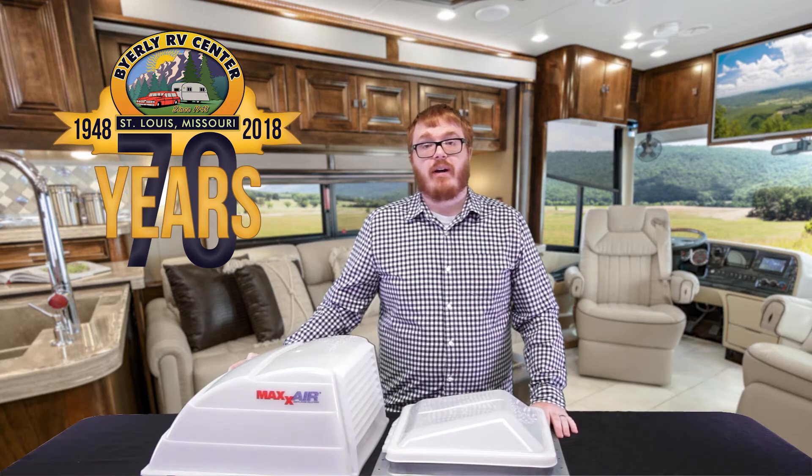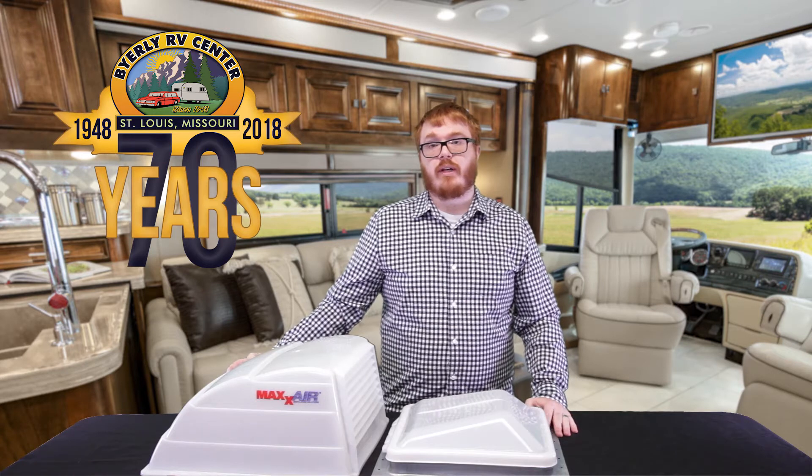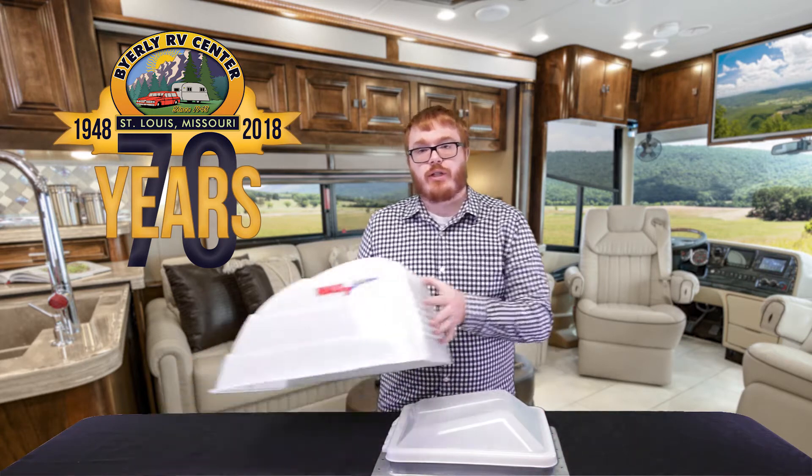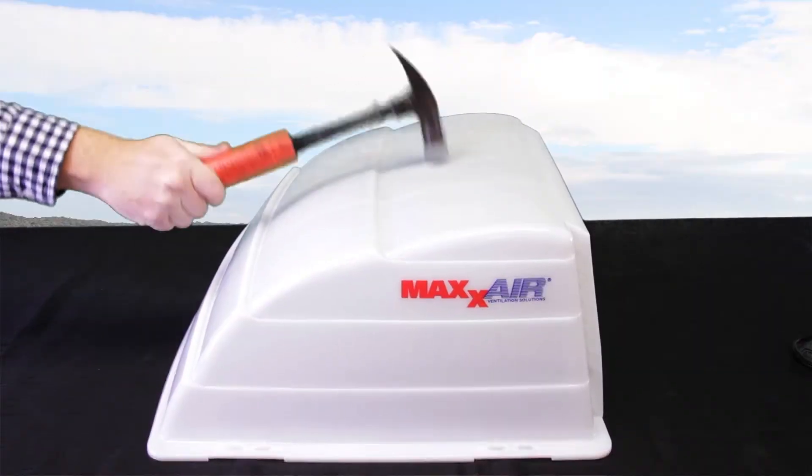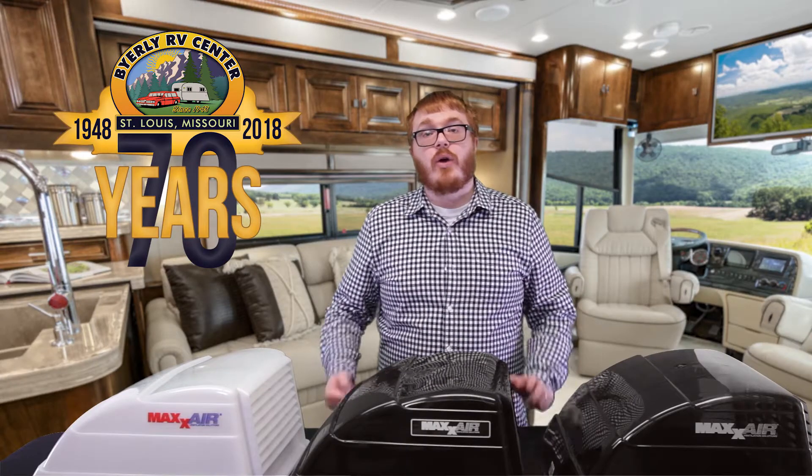Made from high density polyethylene with maximum UV protection built in, the Maxair shields your vent lid from harmful UV rays and just about anything nature can throw at it. No caulking or drilling holes in your roof required to install.